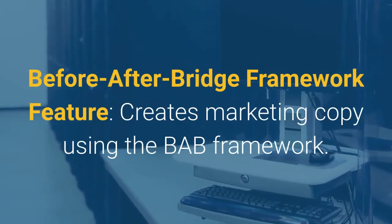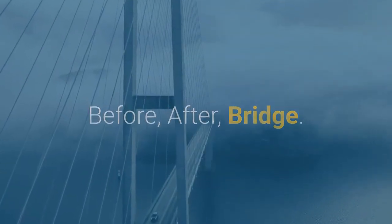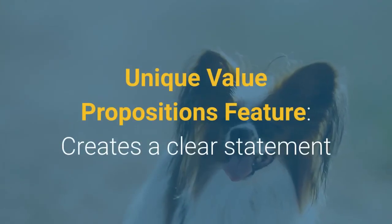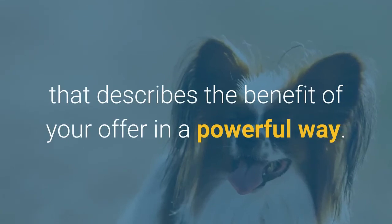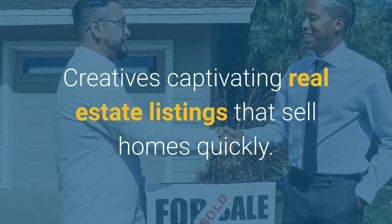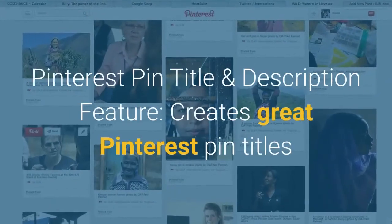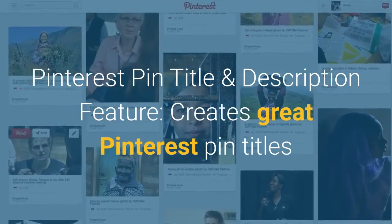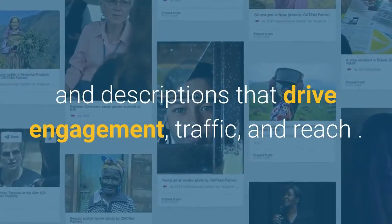The Before After Bridge Framework feature creates marketing copy using the BAB framework — Before, After, Bridge. The Unique Value Propositions feature creates a clear statement that describes the benefit of your offer in a powerful way. The Real Estate Listing Residential feature creates captivating real estate listings that sell homes quickly. The Pinterest Pin Title and Description feature creates great Pinterest pin titles and descriptions that drive engagement, traffic, and reach.